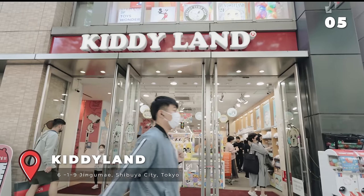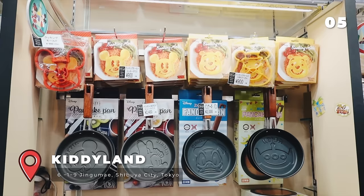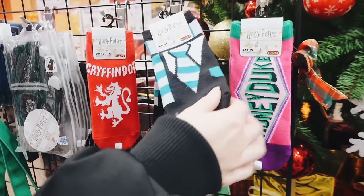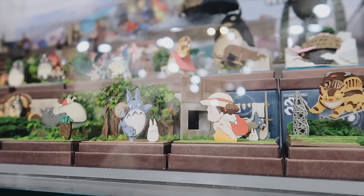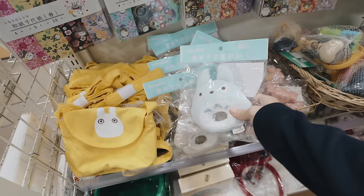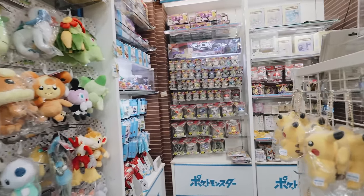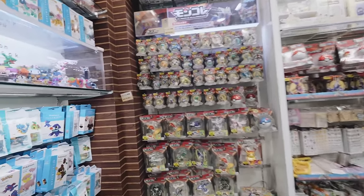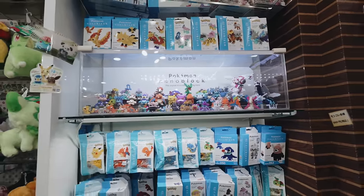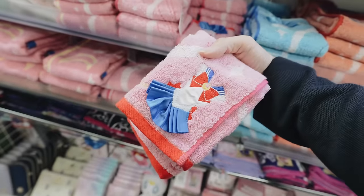The flagship store of Kiddy Land is located in the middle of Harajuku. Kiddy Land is particularly known for its huge selection of character merchandise. It offers a wide variety of toys and products featuring popular Japanese characters, anime franchises and international brands — including Hello Kitty, Pokemon, Disney, Sanrio, Studio Ghibli and many more. No matter your age, Kiddy Land has something for everyone.